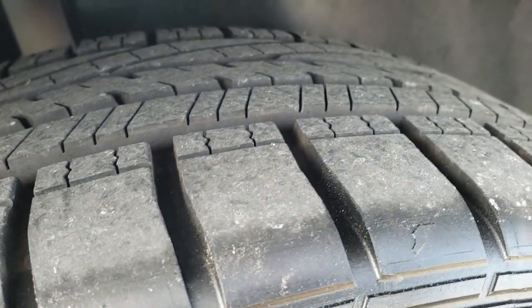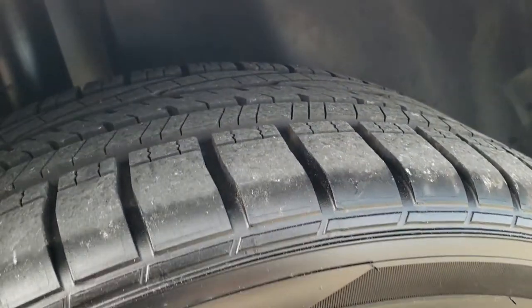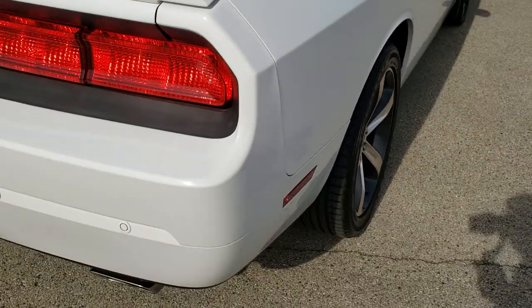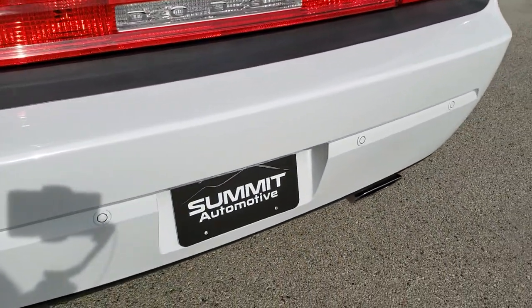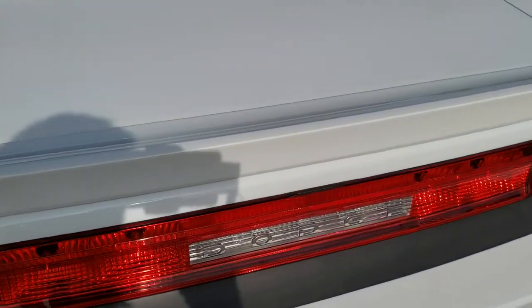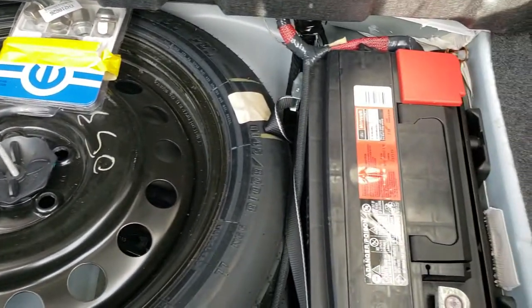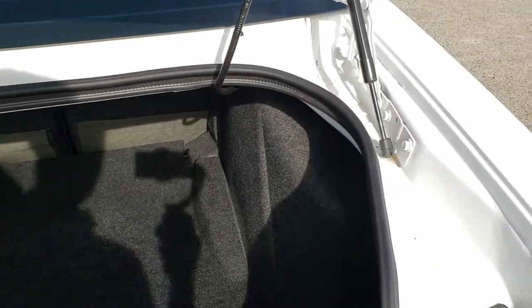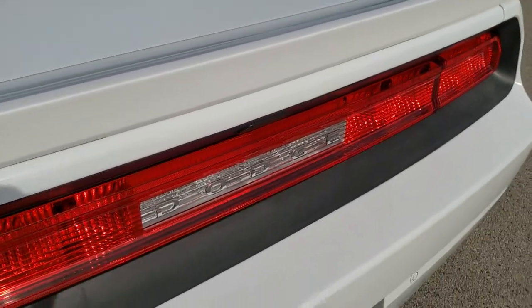The back tires have just as much tread as the front tires, and that might even be a little bit more than 60 or 70 percent on those tires. As we come around to the back of the vehicle, you'll notice it does have the dual rear exhaust, the backup parking sensors, and a deck lid spoiler. The trunk lid is in nice shape — I didn't see any dents or dings on there. Back storage area is in nice shape as well. You do get a spare tire, there's your locking lug nut, and your battery is back here as well. Those seats do fold down for extra storage — you can see just how clean that trunk lid sill is.